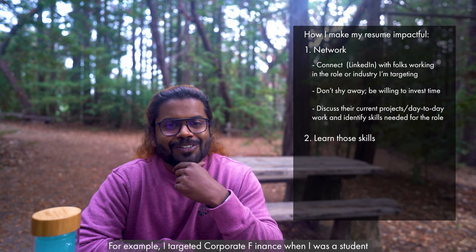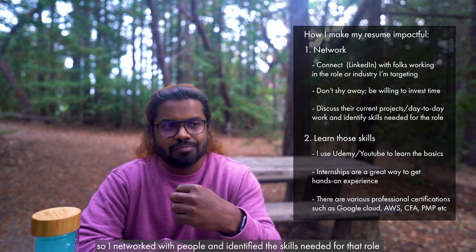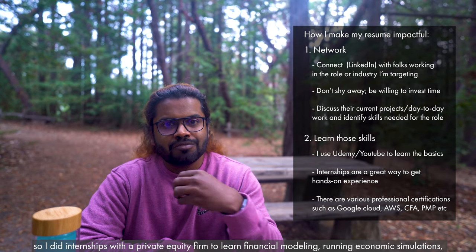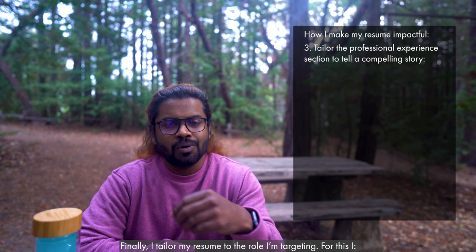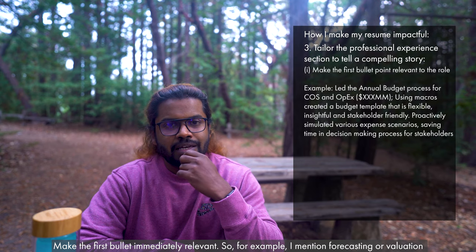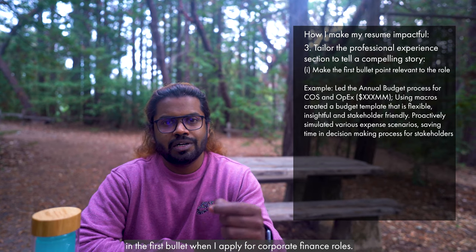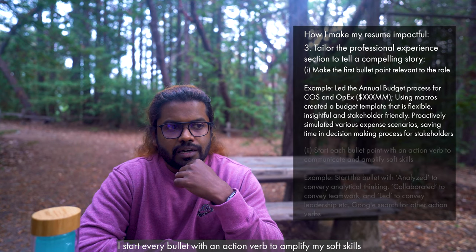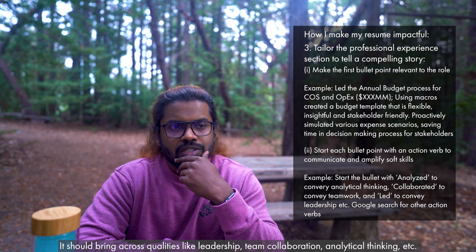Number two: I spend time learning those skills. When I was a student wanting to get into corporate finance, I networked with people, realized the skills I needed, and interned with a private equity firm where I learned financial modeling, economic simulation, and negotiating business deals. Point number three is to tailor my resume for that specific role — making the first bullet point immediately relevant to the position. For example, I mention forecasting or valuation in the very first bullet point when applying for corporate finance roles.